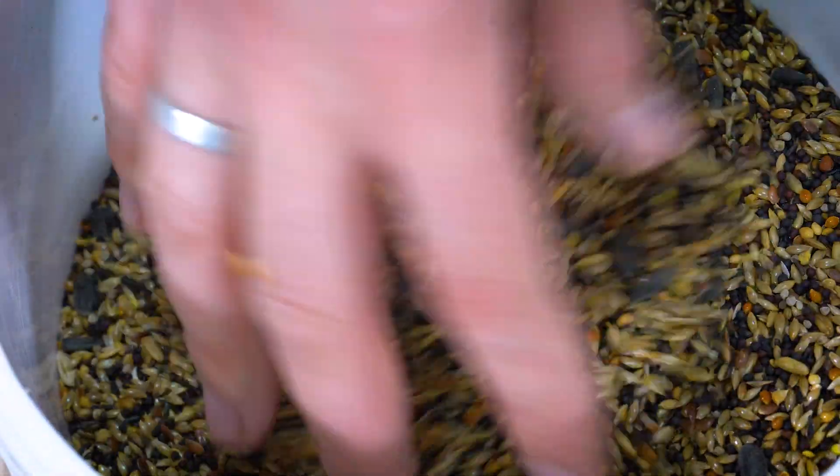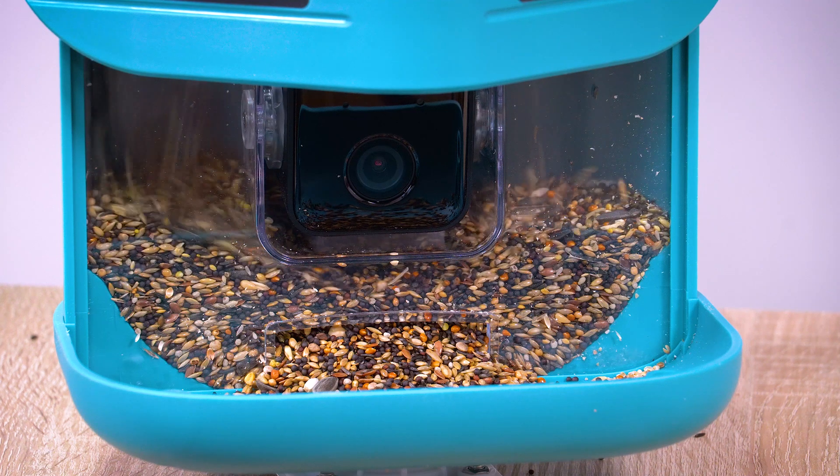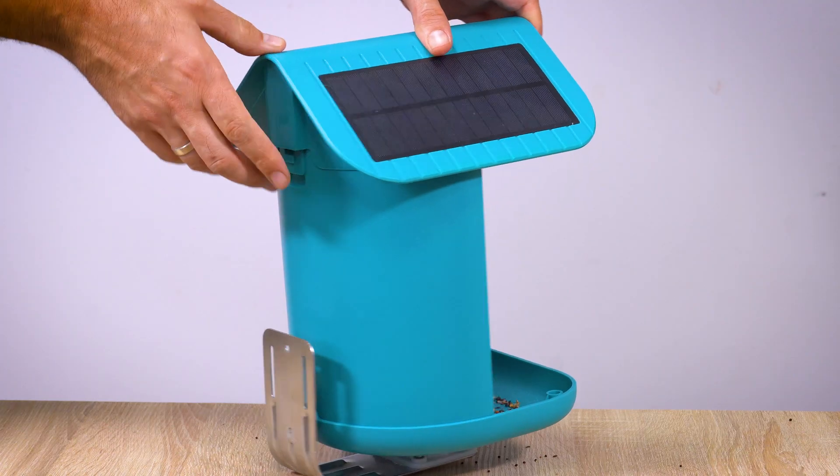And now mix all these seeds. I wish I got this feeder during winter — all birds need help during winter. It's now ready for my garden. I just need to install it on higher grounds because of predators, like cats.